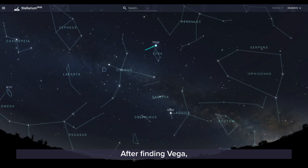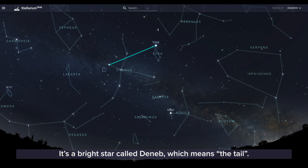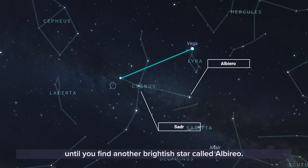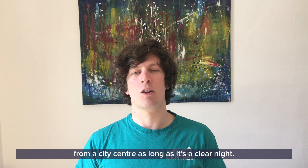After finding Vega, you want to find another really bright star in Cygnus the Swan — a bright star called Deneb, which means 'the tail.' Once you find Deneb you can also start to find the rest of Cygnus the Swan. You move down towards its heart called Sadr, and then down its really long neck to find another bright star called Albireo. Those stars are bright enough that you can see them from the city center as long as it's a clear night.